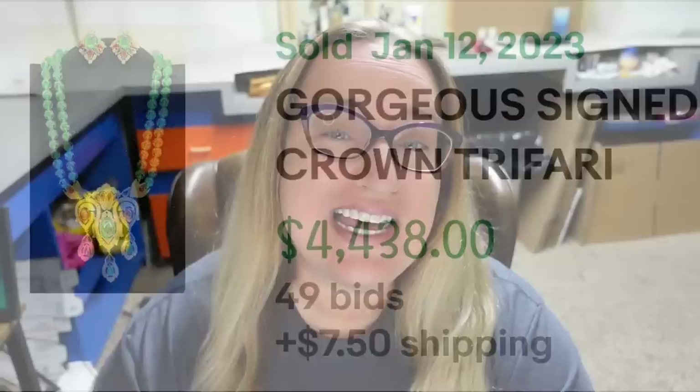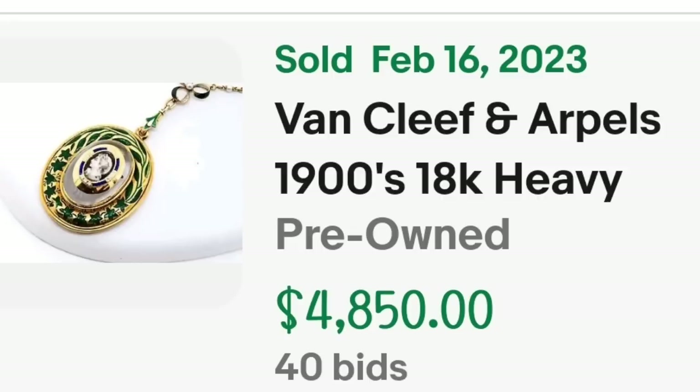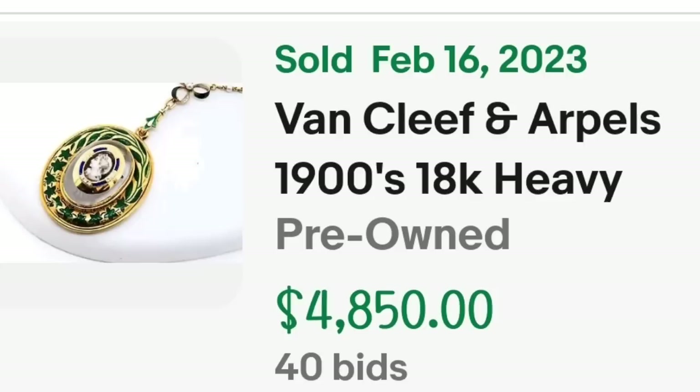Up next is a Van Cleef and Arpels — not a name that comes up a ton. This is a beautiful locket with a cameo that sold for over $4,000. This is a Van Cleef and Arpels 1900s 18-karat gold, heavy enamel, pearl and rock crystal necklace with a tiny cameo on the front. It got 40 bids and sold for $4,850. Here you can see it up close — beautiful leaf work surrounding that cameo. On the back, it says Van Cleef and Arpels, marked 750, which stands for 18-karat gold. A lot of people don't know that — so you might find gold pieces for good prices. A great sale at $4,850.